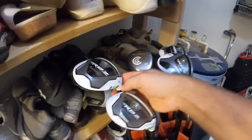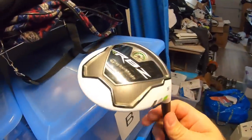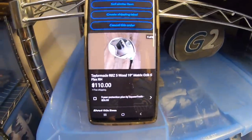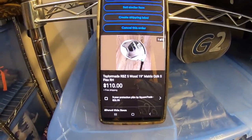Next item up is another golf club — it's this RBZ 5 wood. Again, this was part of that Facebook buyout. I bought I don't even know how many clubs, but $350 all together, and I have about $10 to $15 in each club. This one sold for $110 free shipping, and it'll probably cost about $13 to $14 to ship out.